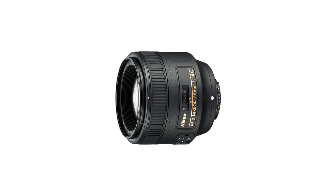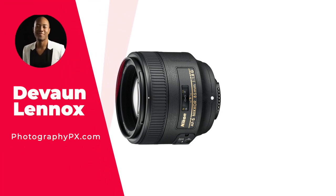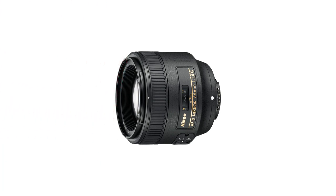So, there you have it, my friends. There's our list of the best Nikon lenses for portraits. For more information, check out our website, photographypx.com. You can also look at the pinned comment in the description down below, and I'll take you right to the full post. I've been your host, Devon Lennox. We'll see you in the next video. Thank you for watching today's video.